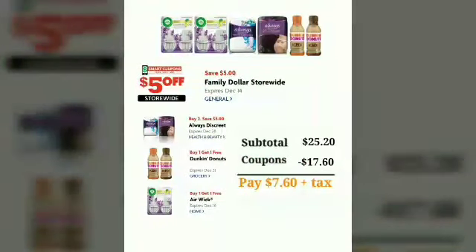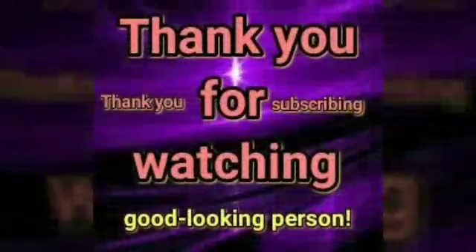You also need the $5 off $25 coupon for your transaction when you spend $25 throughout the store. At Family Dollar this week, the subtotal is $25.20. We subtract $17.60 in coupons and the final pay will be $7.60 plus tax. As always, thank you for watching!